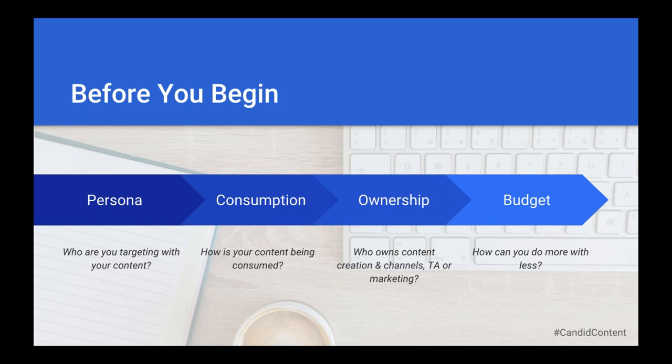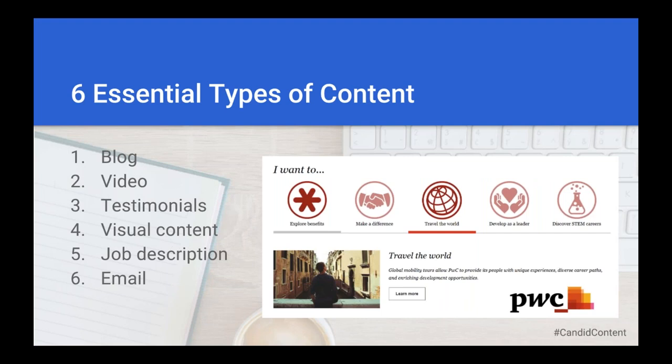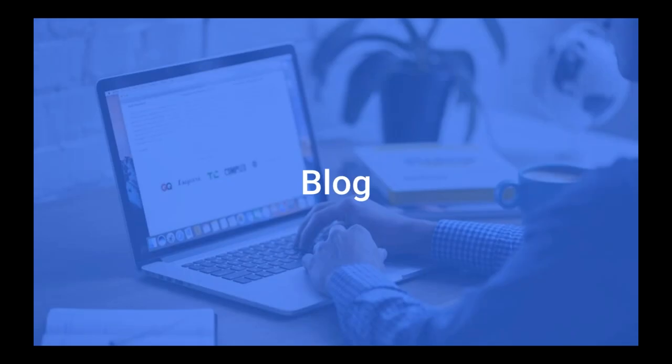I love that advice — building a relationship and working together towards solving a common problem. So we're going to jump right into the six essential types of content to enhance your candidate experience. We've already talked about the importance of storytelling, and that theme will continue. We've whittled these down to blog, video, employee testimonials, visual content, job descriptions, and email. Let's talk about blogs — recruiters have heard that blogs are important, but where do you start? Do the recruiters have to maintain them? Any tips from a marketing perspective on creating a great blog?